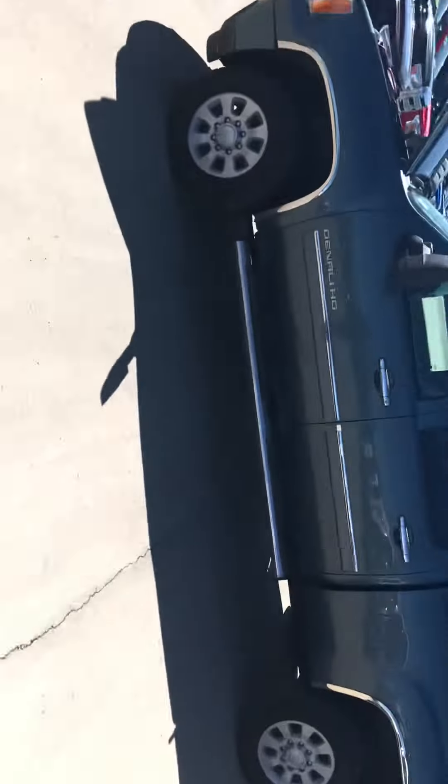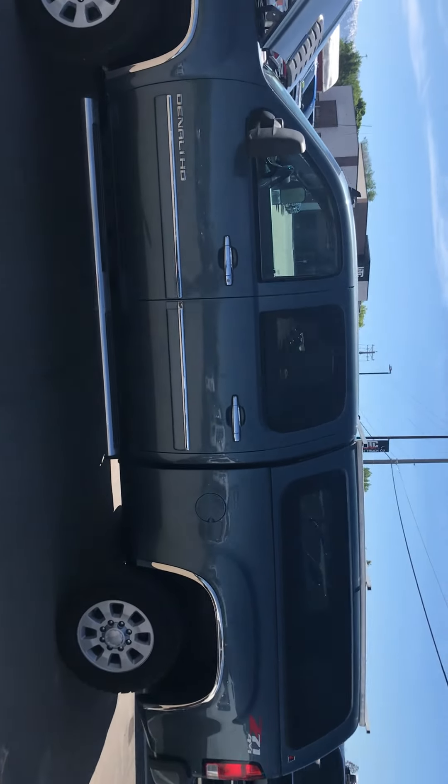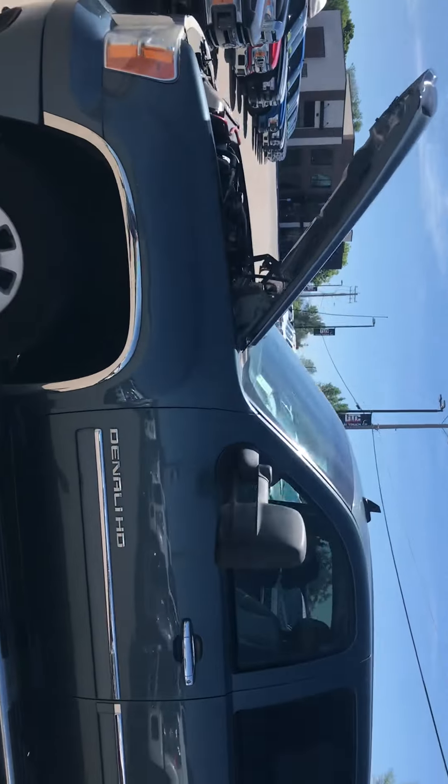Hey Austin, this is Jackson, Utah Truck Co. Here's that GMT Denali for you. Got pulled out here to do a quick walk-around video. Here's that engine bay.